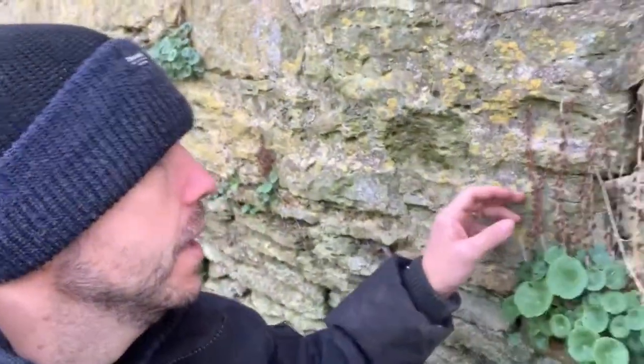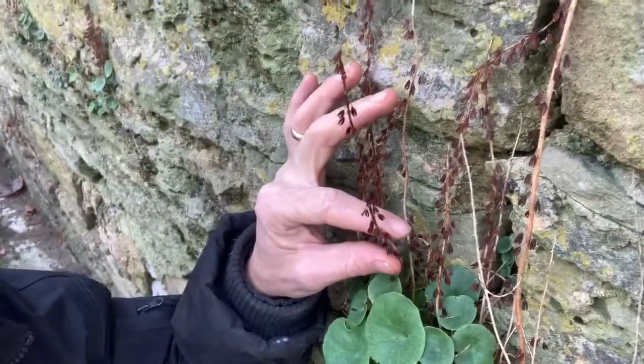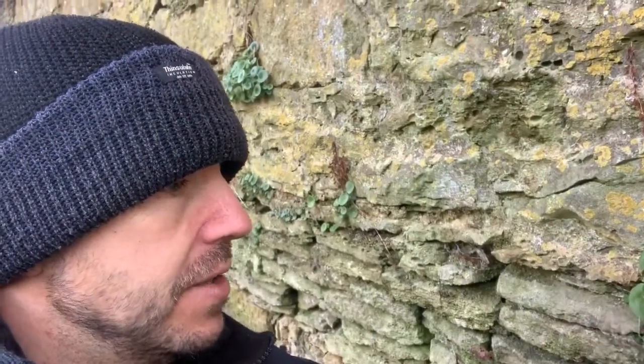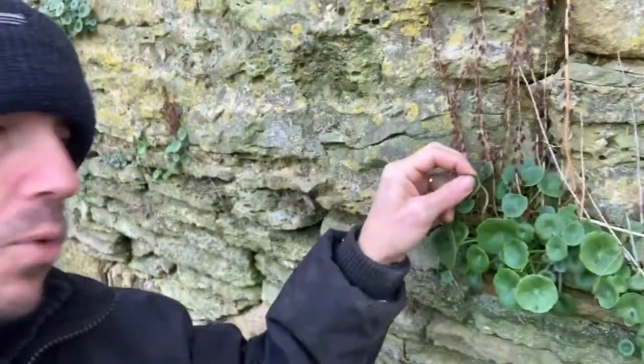I'm a little bit further up the same wall, and here I just wanted to show you the leftover flowers from this year — I didn't see any of those on the patch I picked down there. I'm going to try a little bit of these now and I'm expecting these to be a little bit more bitter.